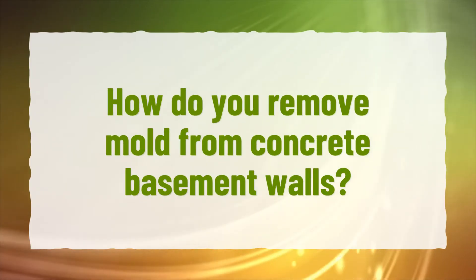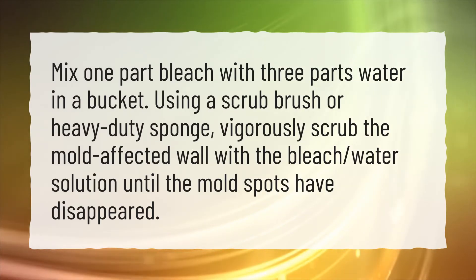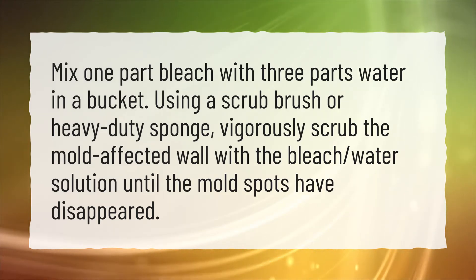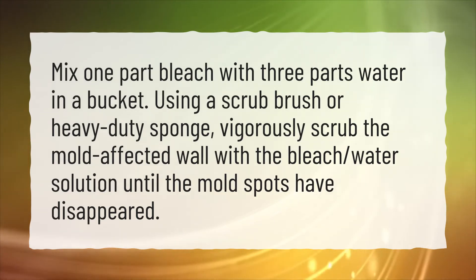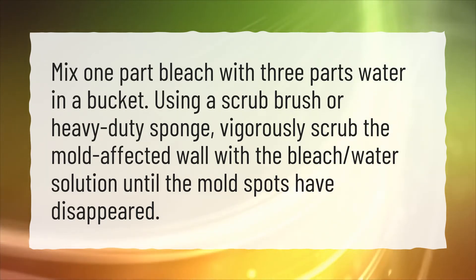How do you remove mold from concrete basement walls? Mix one part bleach with 3 parts water in a bucket. Using a scrub brush or heavy-duty sponge, vigorously scrub the mold-affected wall with the bleach-water solution until the mold spots have disappeared.